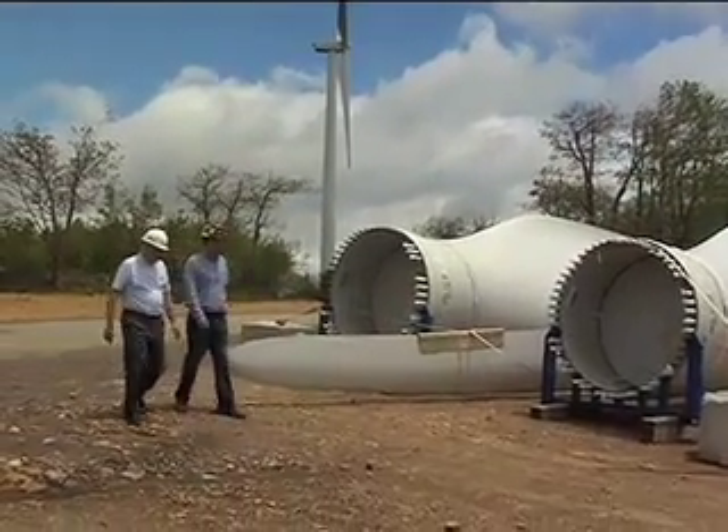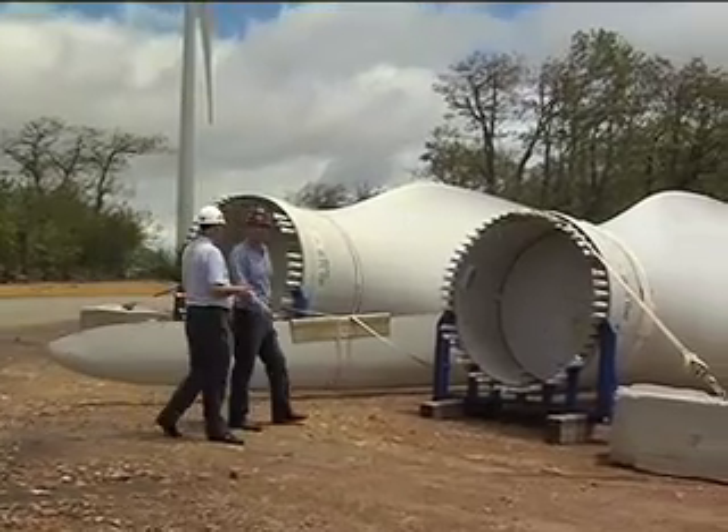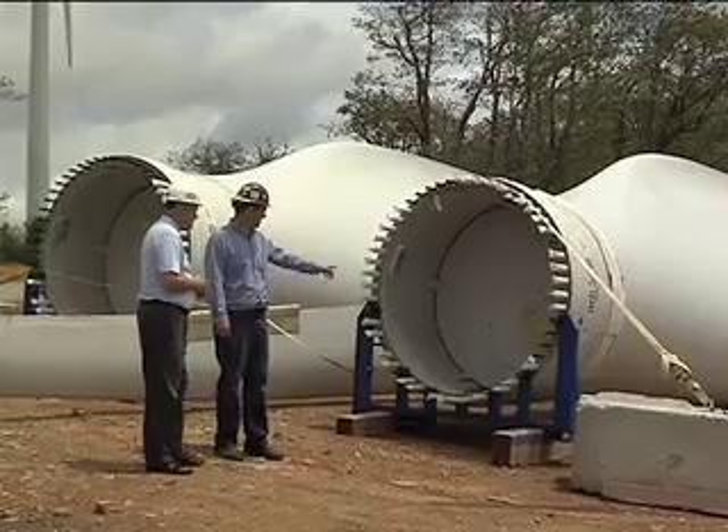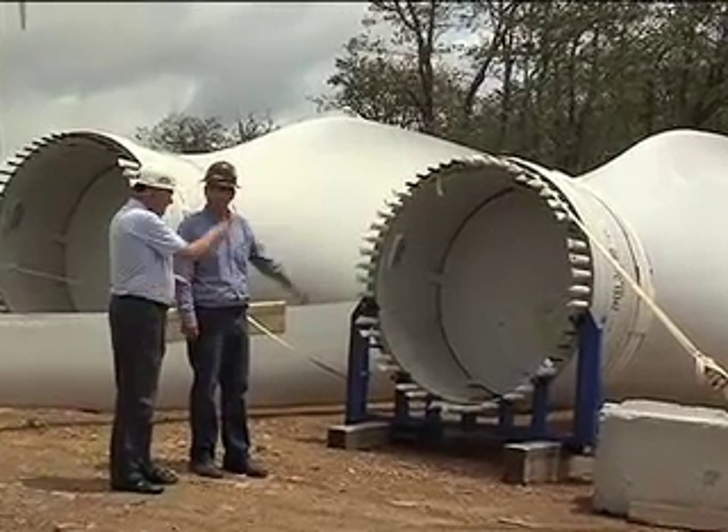Part of the role of a community college is to assess the job market and determine what jobs are necessary for the future. We made the assessment that there was indeed a need — a growing need — to train people to work in the wind turbine industry, in particular to service the wind turbines.